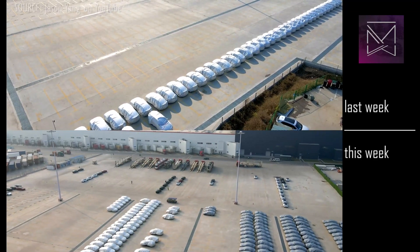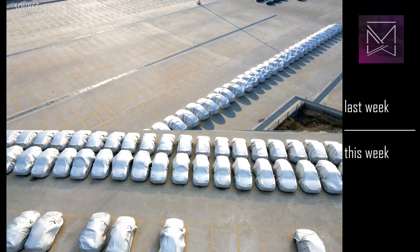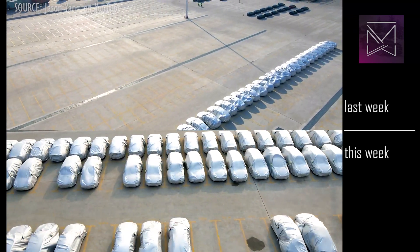In the spirit of Christmas, these Model Ys are all wrapped like presents, and too numerous to fit beneath a tree. Deliveries are expected shortly.